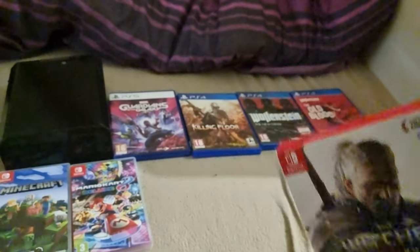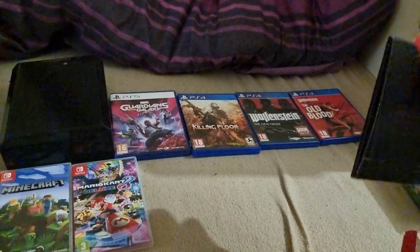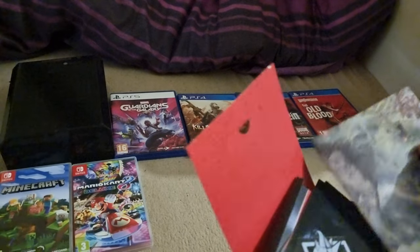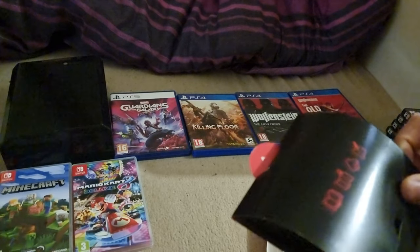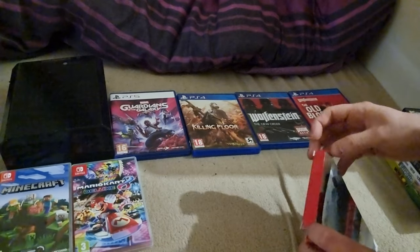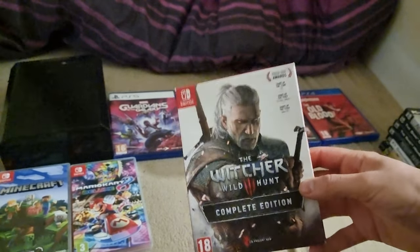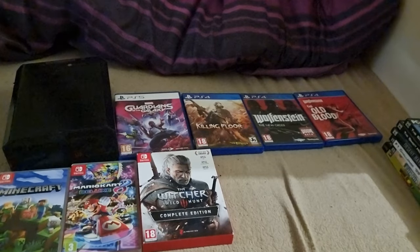And the Complete Edition of The Witcher 3 — this was like four pounds on eBay, but it doesn't actually come with the game, so I need to get that separately. The new version is coming out soon anyway. But it comes with different slips, stickers, a map, and a soundtrack, so that's quite cool. For four pounds I thought — if I just buy the game I've technically got a complete special collector's edition on Switch. And that's my Switch collection right there.